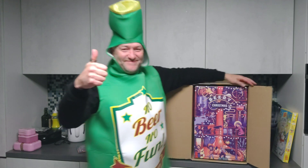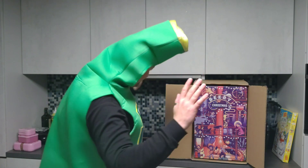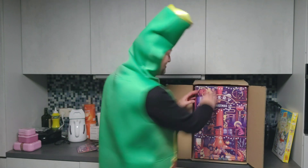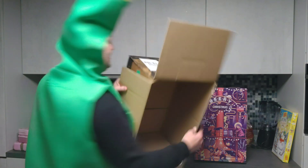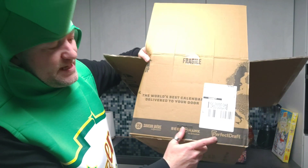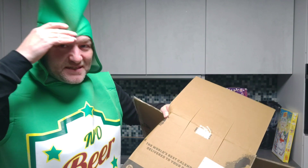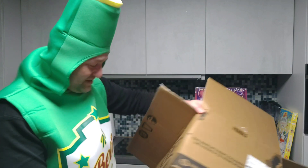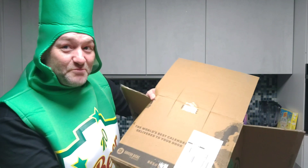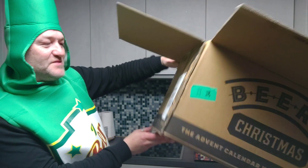Et voila, here it is. Where is number one? That's gonna be a hard part, a really hard part. First I'm gonna get it out. Okay, let's get the box away. So — Saviour Beer, like I told you, Beer Hog and Perfect Draft. I thought Hopped had something to do with it, but last year it was Saviour Beer and Hopped, I know for sure. Now it seems Perfect Draft is another one that made this box happen.